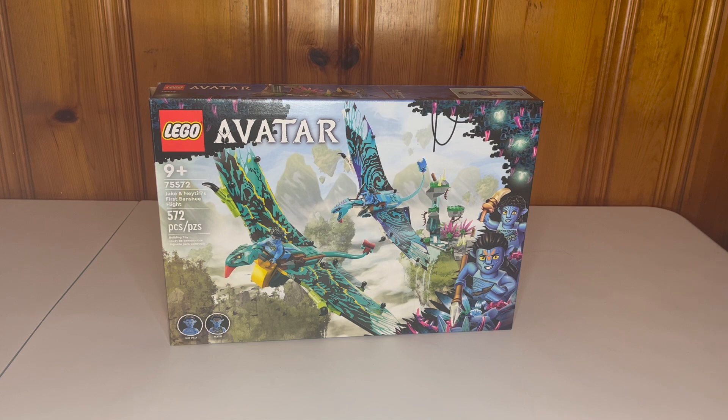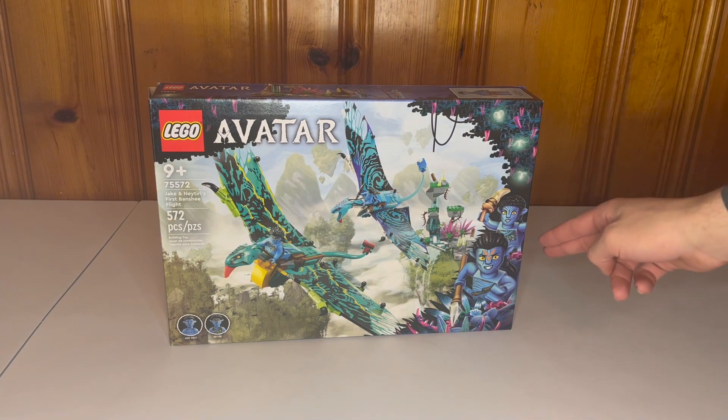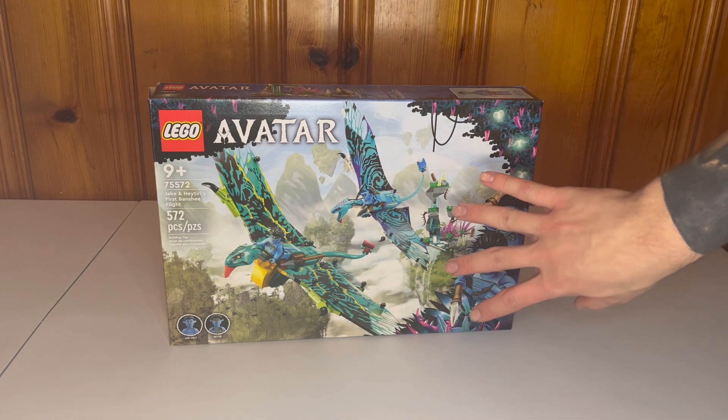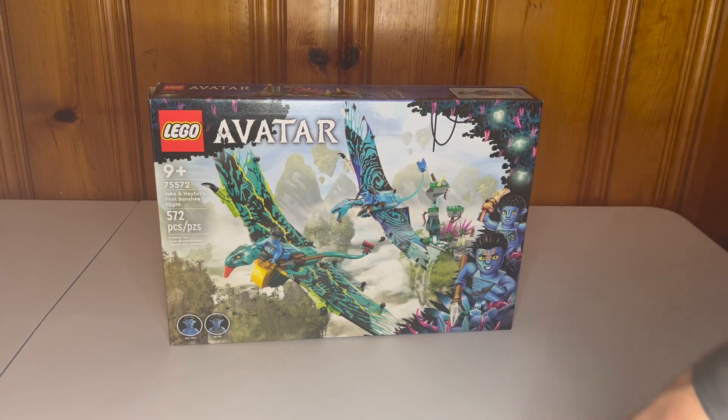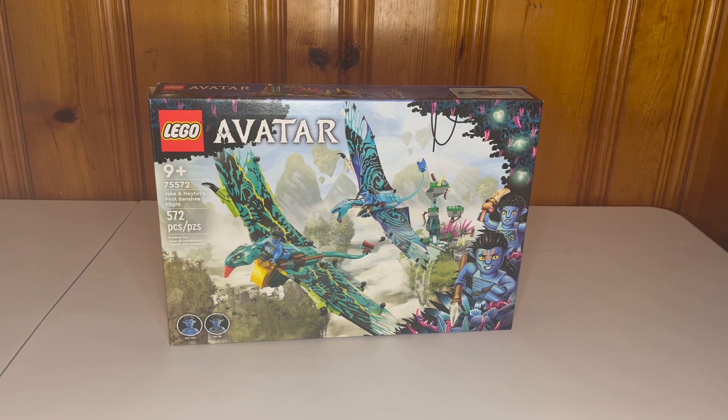Excluding the brick-head sets, this is set number 75572, Jake and Neytiri's First Banshee Flight. The box art is very good looking with the Avatar characters Jake and Neytiri shown right here. Then we have the great Pandora backdrop and the actual set itself with the flying rocks, the banshees, Jake and Neytiri. For the 2022 sets excluding Star Wars, they put a circle with the minifigure and a background color — which is ironic because that looks exactly like the LEGO Star Wars game, yet they didn't do it for the Star Wars sets.